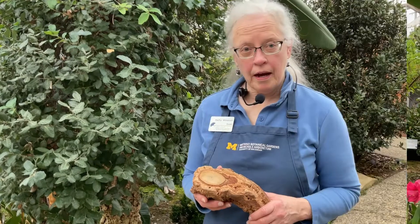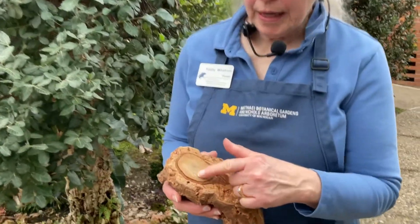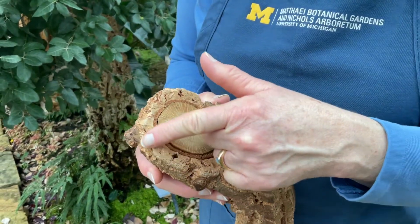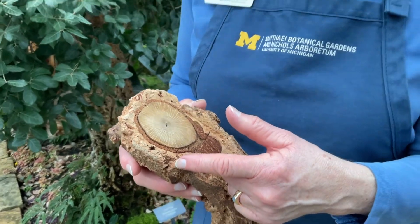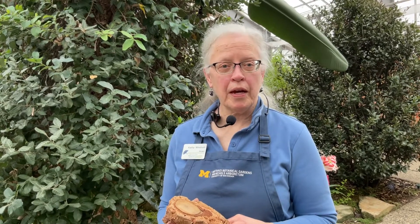Take a look at this cut-off branch from the cork oak tree. Here in the center we see the wood, and on the outside, completely surrounding it, is about a half-inch thick layer of corky bark. When that bark gets to be one or two inches thick, it can be cut off the tree by specially trained workers. They can do this about every nine years without harming the tree, which makes this a renewable resource.